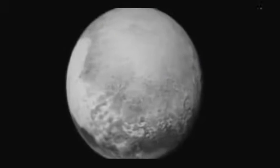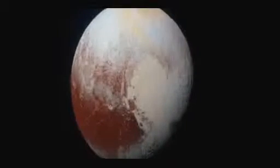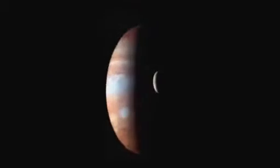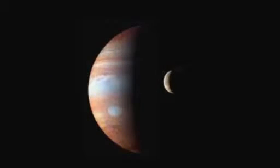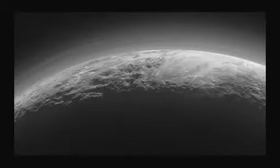The New Horizons mission has returned its first color image of Pluto's atmospheric hazes and shows them to have a blue tinge. It is a consequence of the way sunlight is scattered by haze particles, say scientists. The U.S. Space Agency probe continues to downlink the information gathered during its historic flyby of the dwarf planet on July 14.